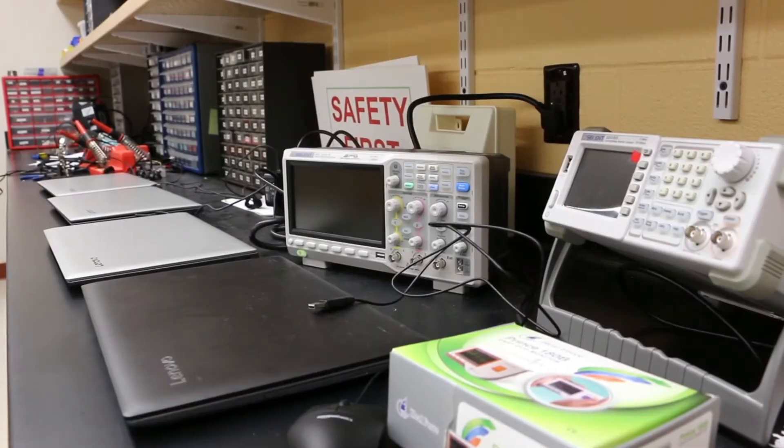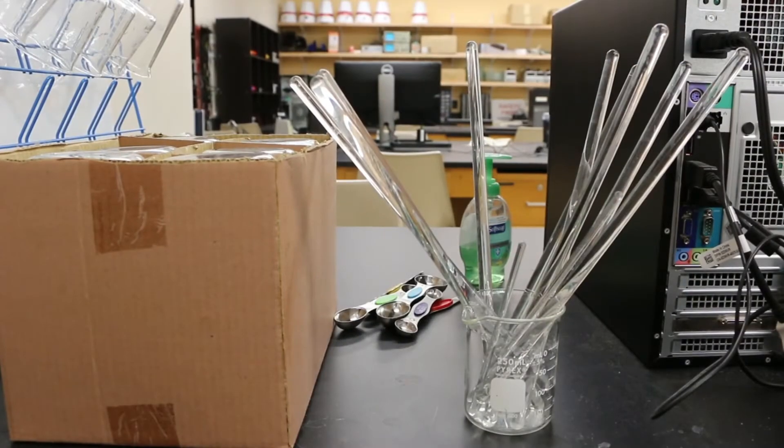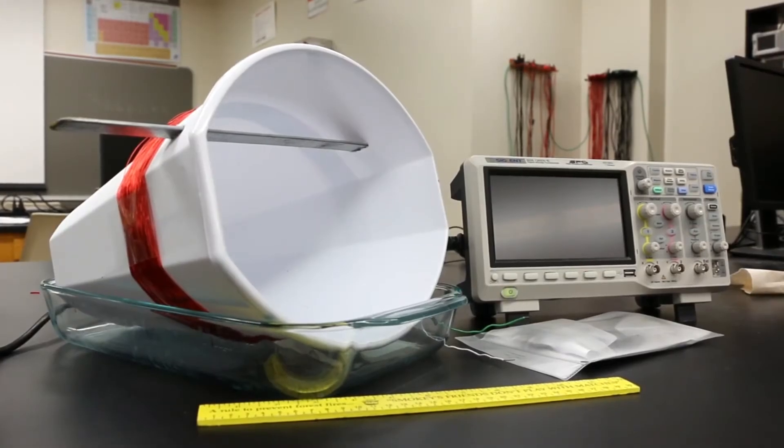The field of biomedical engineering is truly an interdisciplinary field where you'll learn aspects of mechanical engineering, materials engineering, and electrical engineering and how they integrate with the human body. In this lab, you'll learn basic electronics and applied electronics and developing medical instrumentation.